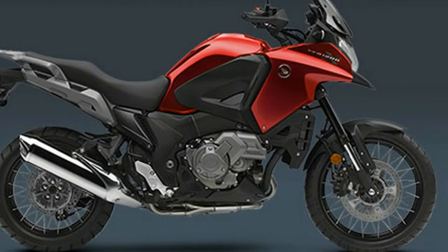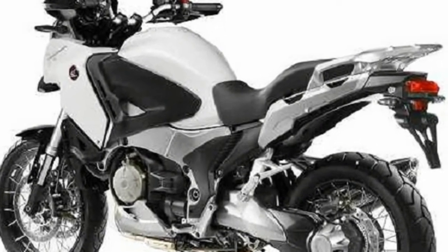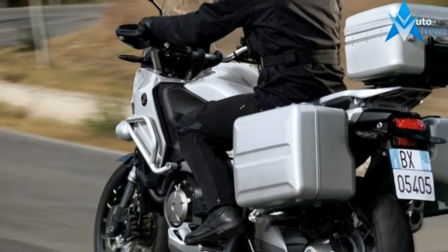Unfortunately for the cross-tourer, as it's known in other parts of the world, the North American debut happened in conjunction with the CRF 1000 L. That meant few adventure riders noticed.